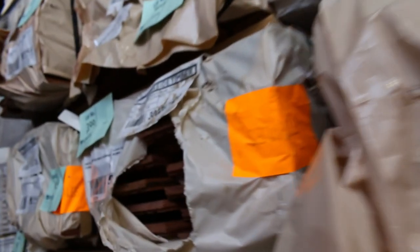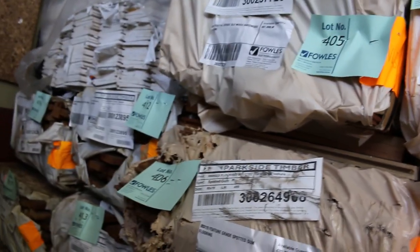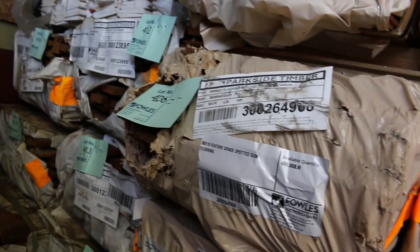We've got spotted gum flooring here — 80 by 19 in the spotted gum, beautiful looking stuff. We've got some Queensland mixed hardwood flooring in the 130 by 19. In the back of this row we've got ironbark decking in standard grade in the 64 by 19 boards.